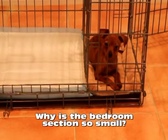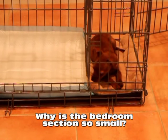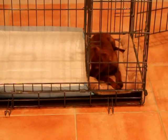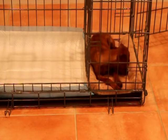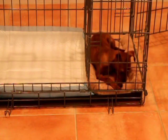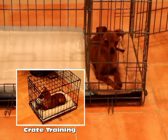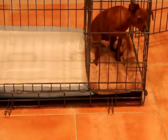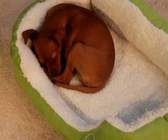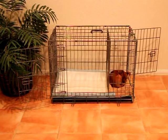You may be thinking to yourself, why is the bedroom section so small? I want my puppy to have plenty of room to move around in their bedroom like I do. Keep in mind that puppies are different than us when it comes to sleeping and pottying. Other potty training methods, such as crate training, instruct dog owners to only have the dog's sleeping space be just large enough to turn around. In fact, many dogs like to curl up when they sleep.